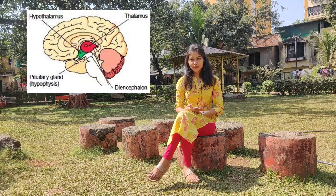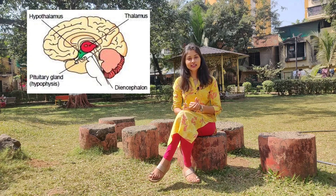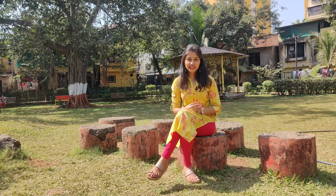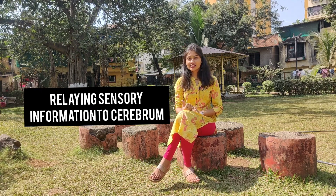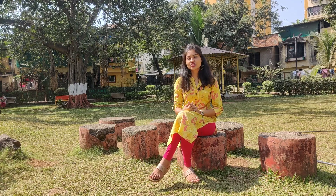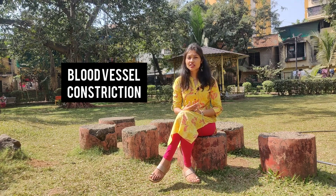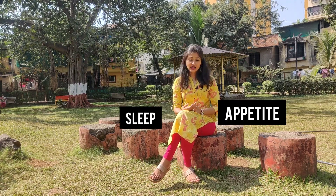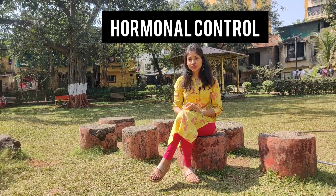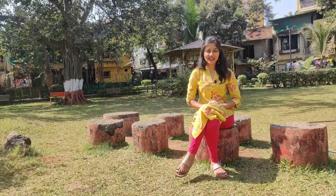Next is the diencephalon, which consists of two parts: the thalamus and the hypothalamus. The thalamus is responsible for relaying sensory information to the cerebrum, whereas the hypothalamus controls various functions such as blood vessel constriction, sleep, and appetite. It also plays a role in emotions as well as a very important role in the hormonal control of the body.